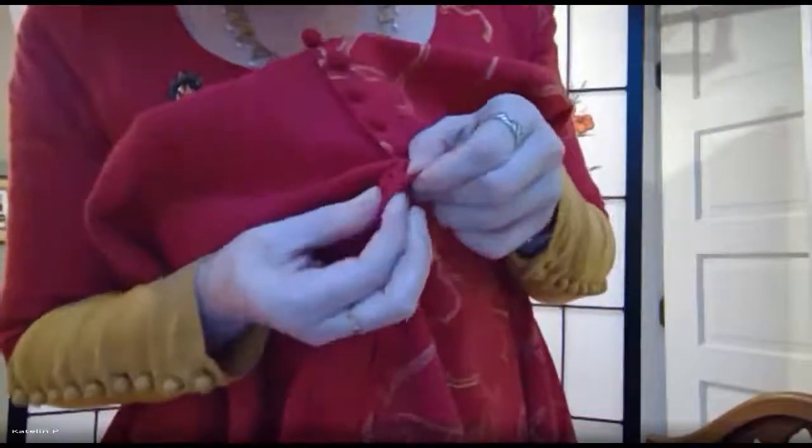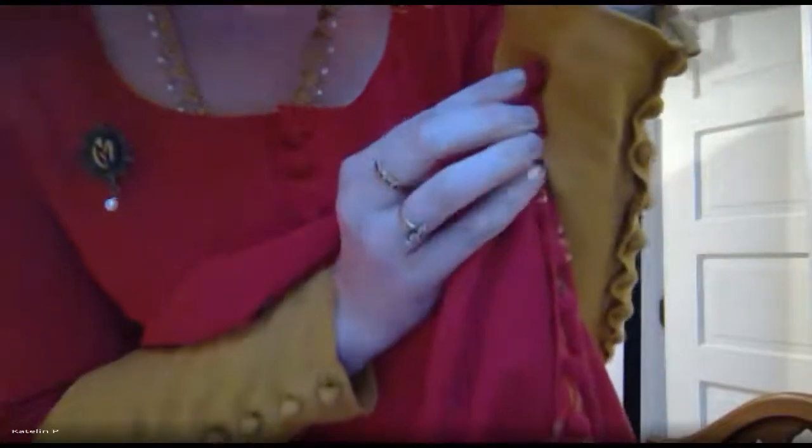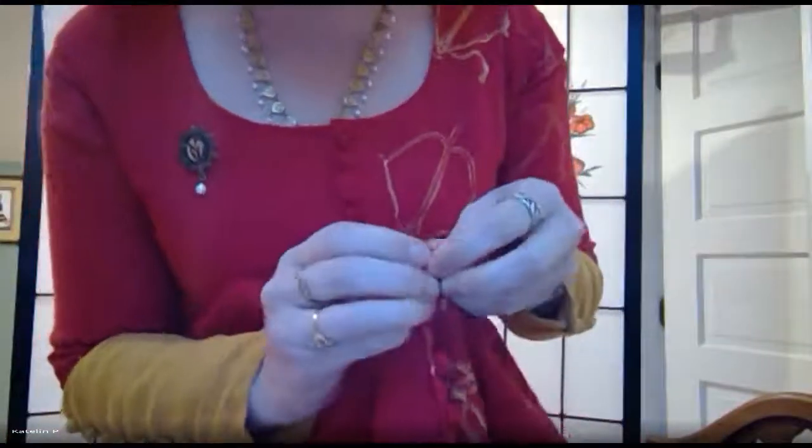Continuing on: this dress buttons all the way down. This particular one, they are all little self-stuffed — they're tiny buttons with actual fabric or thread shanks that are very small, so that you can actually pass it through the hole. And the hole is only a little bit bigger than the actual button. This is the most recent dress that I've made, so it's something that I have had practice making.